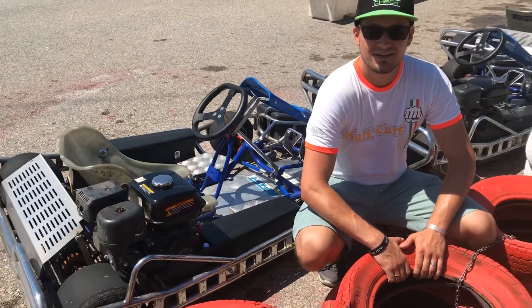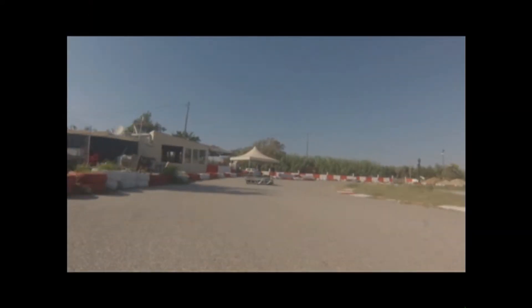And I'm going to show you now one round on the karting track. Let's go!